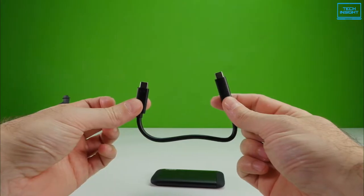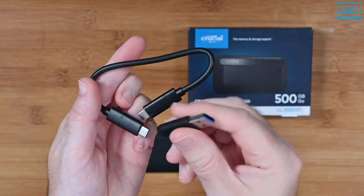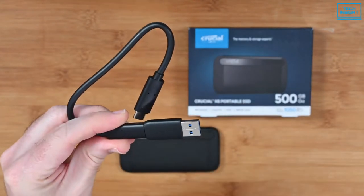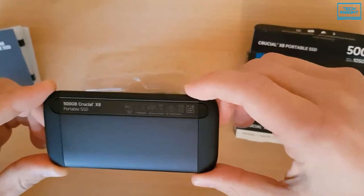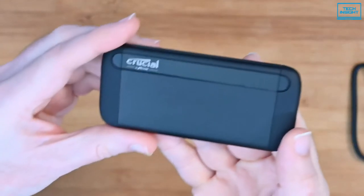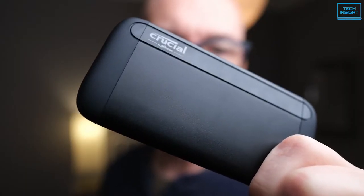As for connectivity, it has a USB-C port at one end to connect to a host. Plus, there is a fully reversible USB-C cable and a USB-C to USB-A adapter included in the box, so you can use the drive without having to get a cable of your own. Overall, if you're looking for a fast, rugged, frill-free external SSD that works well for your gaming, then the Crucial X8 can be an excellent buy.